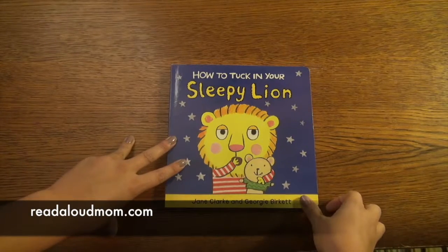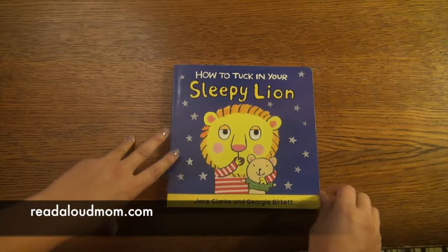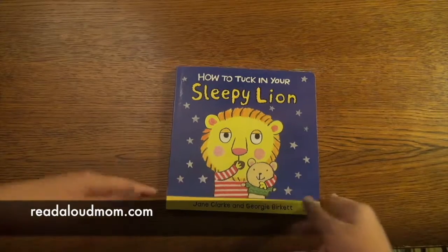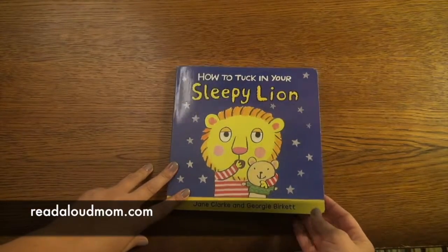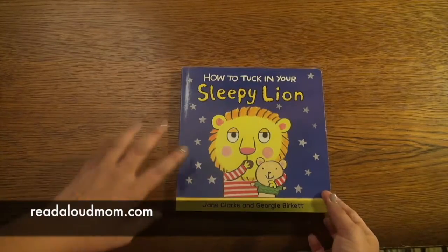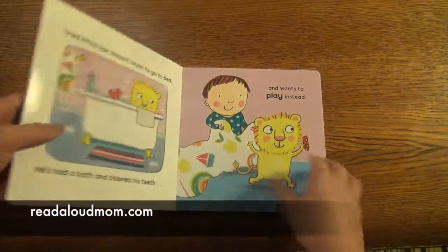This book I want to show you is one of the books in our How To series. It's basically a young child's routine series. This particular one is How to Tuck in Your Sleepy Lion. You can get the series as a set if you want, or you can just get the individual book.